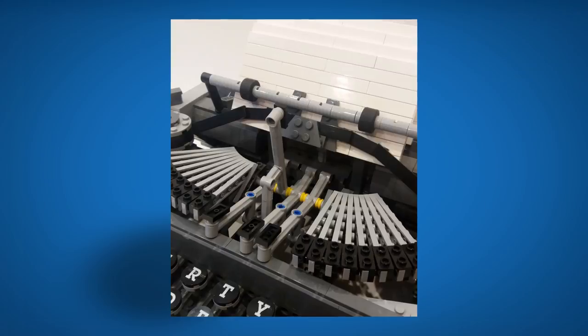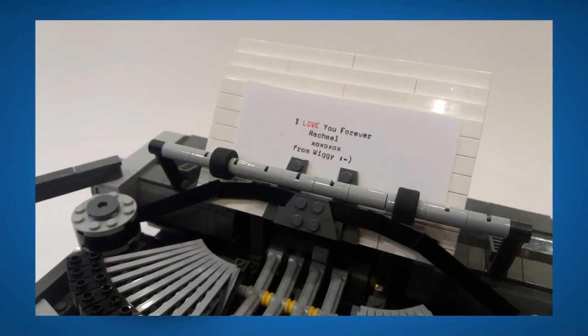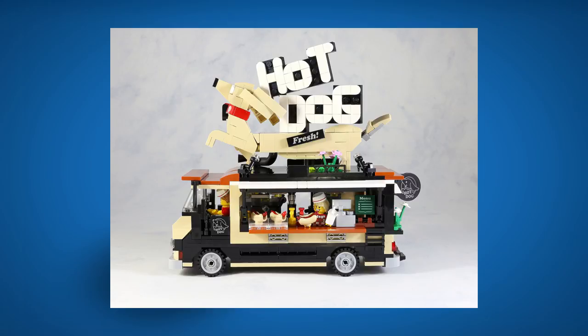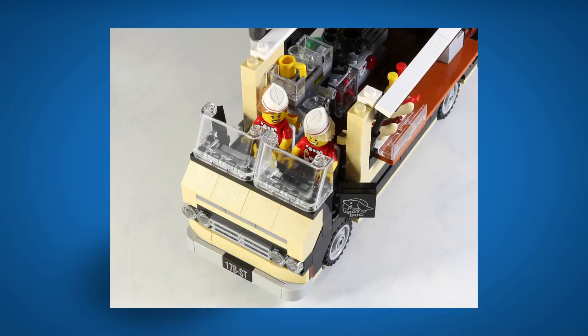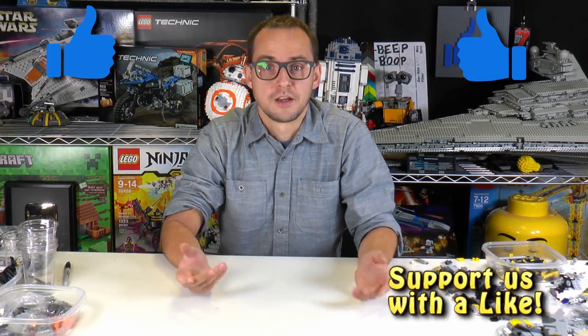The typewriter model itself is great, has some working functions, and the designer is quite accomplished — he was featured on the Lego Masters TV show in the UK. Go support it, it's very well worth it. I also want to highlight a project from Lego 7, one of my favorite creators on Flickr who appears in my Top 10 MOCs videos — he put his hot dog van on the Ideas platform. It's an excellent truck for your city, so go click that support button. That's it for this week's news update — thanks for watching, leave a like, subscribe, it's Mike from Brick Vault!